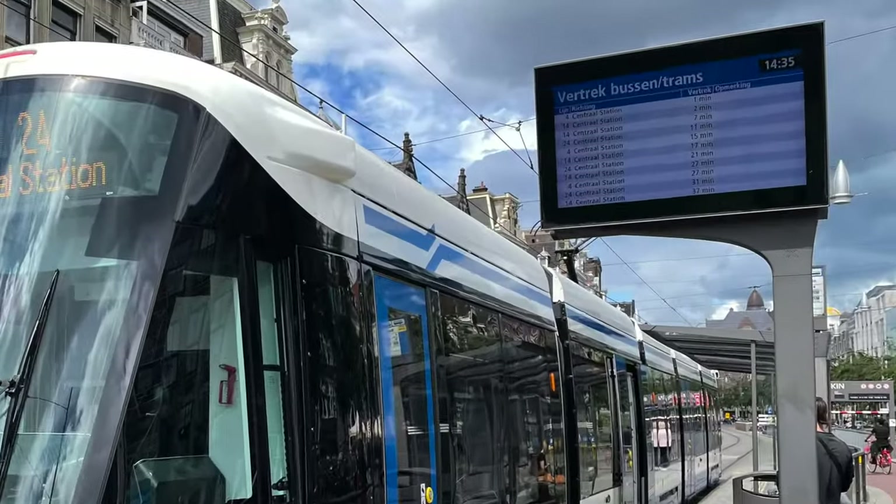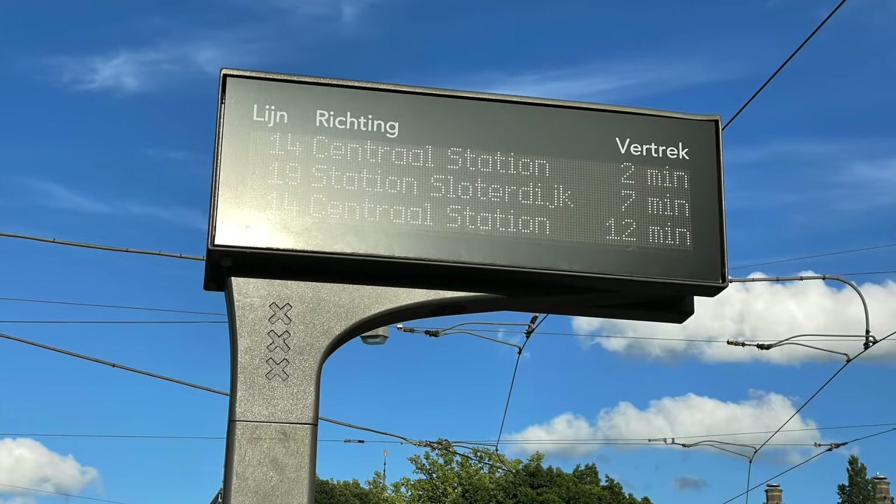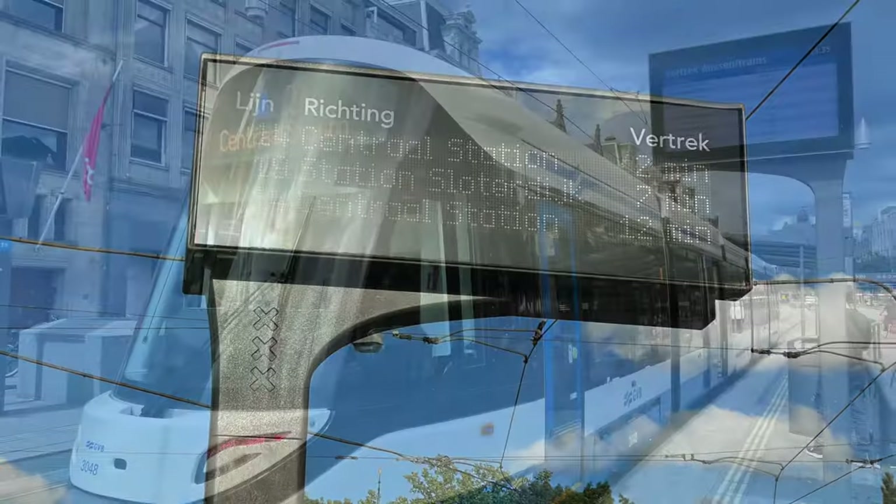At most tram stations you'll find a sign with the current time and when you can expect the next tram. You'll easily see the number on the front of the tram.